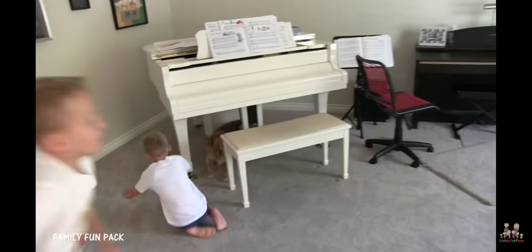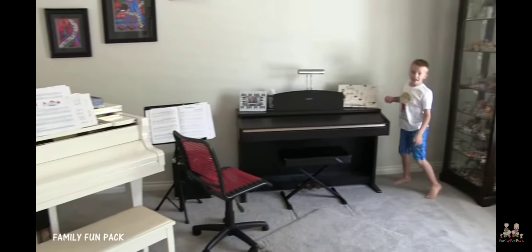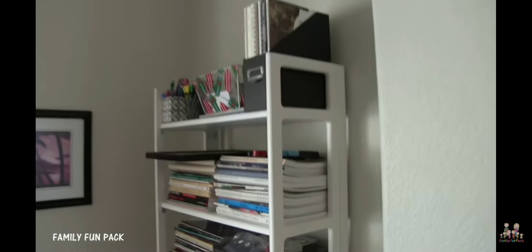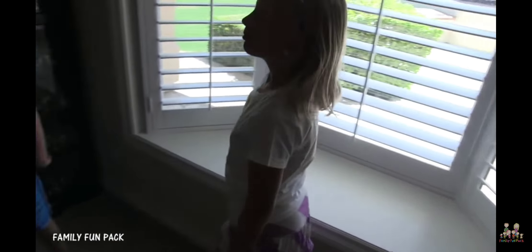Here's Kona. So this is our music room. Over here we have the music books, some art, and our cute family.